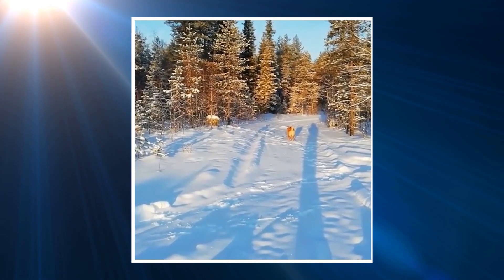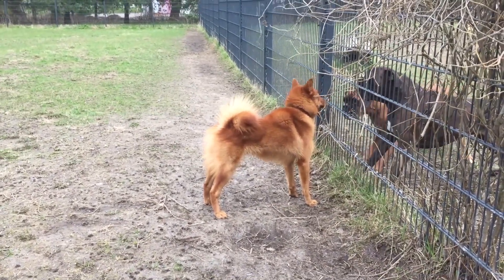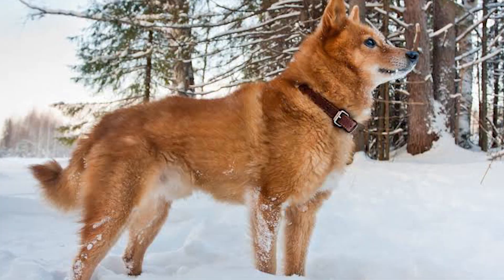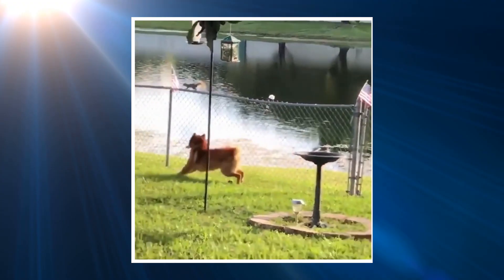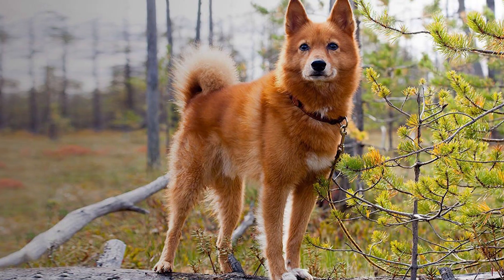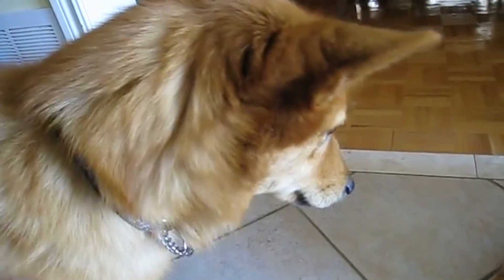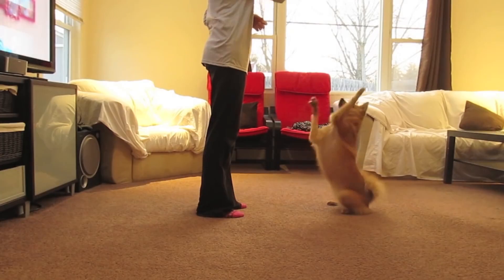On the plus side, the breed makes an excellent watchdog and will always let you know if someone is approaching the house or something out of the ordinary is going on. This intelligent and highly trainable dog responds well to positive reinforcement techniques such as play, praise and food rewards, but it is an independent thinker. Don't expect unquestioning obedience from him and you won't be disappointed. Keep training sessions short and fun so he doesn't get bored.